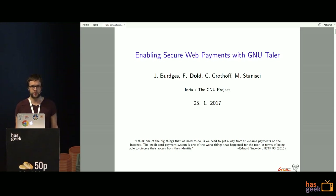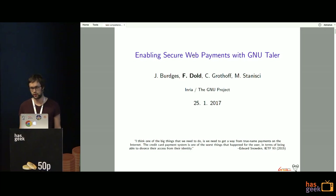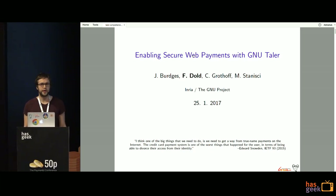This talk is about GNU Taler and how to do secure web payments with it. GNU Taler is currently a research project being developed at INRIA, which is a French national research institution. It's also part of the GNU project, so it's completely free and open source software.